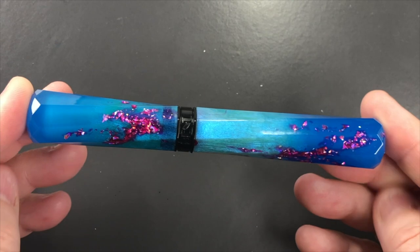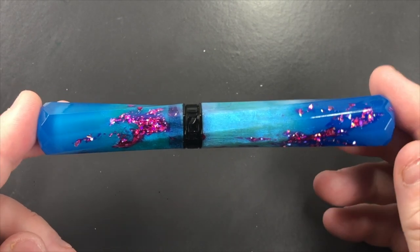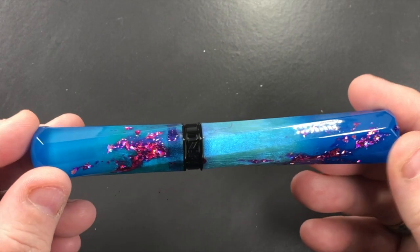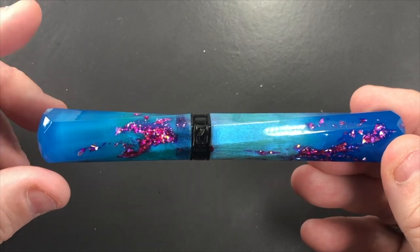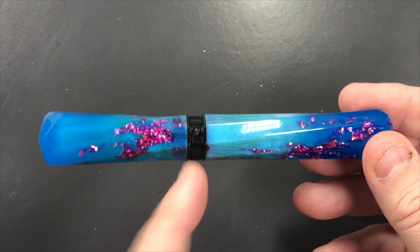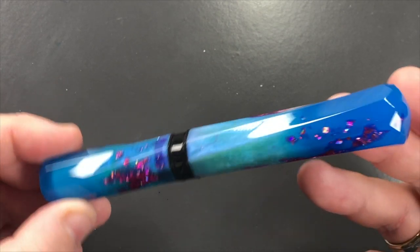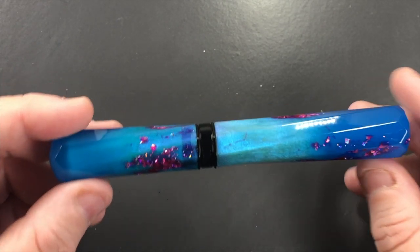This is the Benu Grand Scepter number nine. It's quite an interesting design — a design of a scepter, hence the name. It is basically a rod or staff, and on the cap finial it balloons out and becomes more bulbous, then tapers into the cap band where it says Benu, then tapers back out again to the end of the pen where it gets a little more bulbous — creating the look of a scepter.